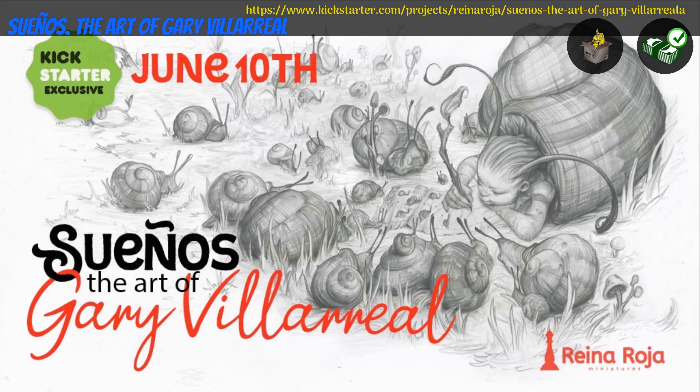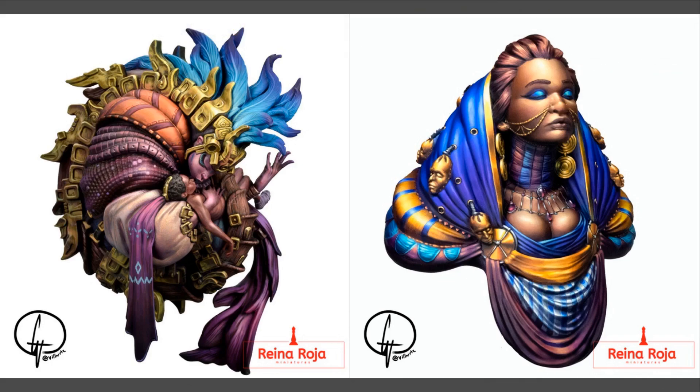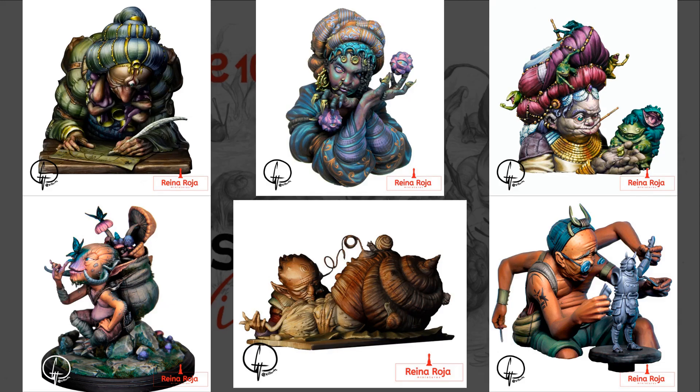Suenos: The Art of Gary Villarreal. Resincast Statues and Busts by Reyna Roja of Spain — their 2nd Kickstarter campaign. This set includes 10 exquisitely modelled fantasy figures. There are a lot of tiers to choose from, but you can get one or more models. This campaign ends on June 25th, with rewards expected in January.